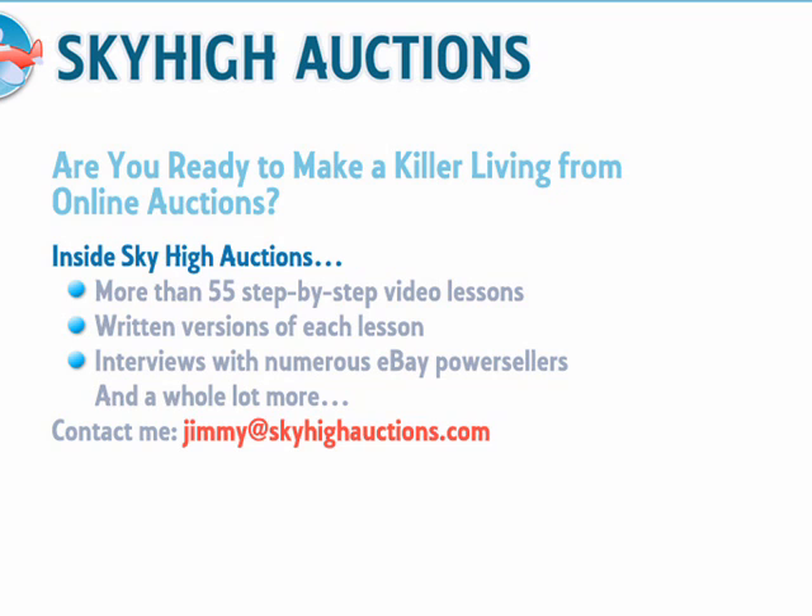You'll learn everything you need to know to make a killer living from online auctions. Sky High Auctions launches 11 a.m. Eastern Time, the 6th of March 2008. Until then, please feel free to email me all of your questions. Sky High Auctions will make a lot of people a lot of money over the course of the coming year and beyond. So keep your eyes peeled for these next few weeks, and I'll be sharing with you very soon what we've been secretly working on for the past 18 months. I'll be in touch again soon. Bye.